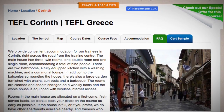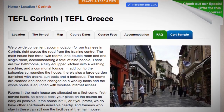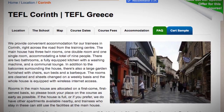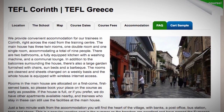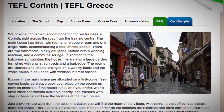Rooms in the main house are allocated on a first-come, first-served basis, so please book your place on the course as early as possible. If the house is full, or if you prefer, we do have other apartments available nearby, and trainees who stay in these can still use the facilities at the main house.